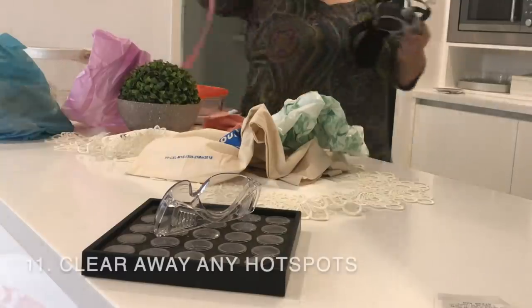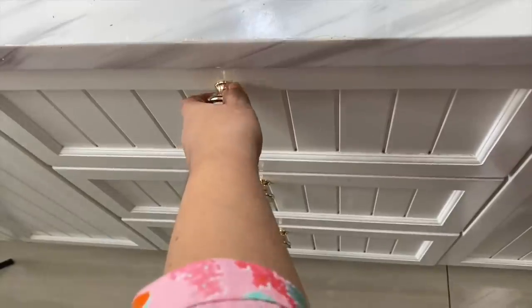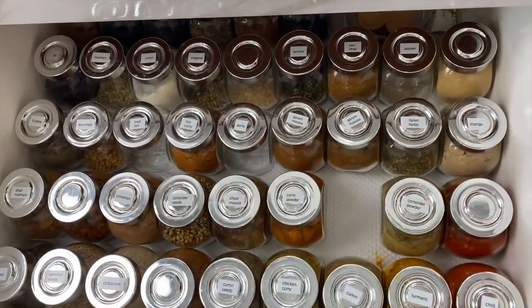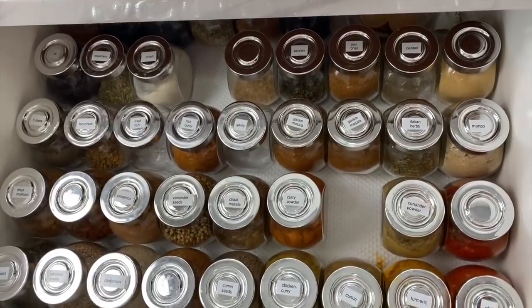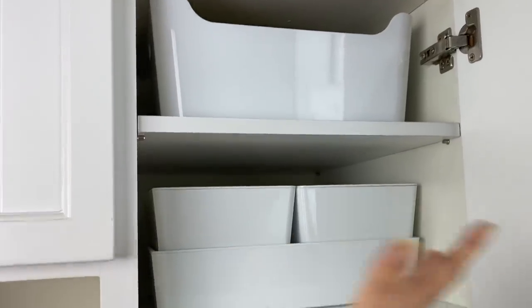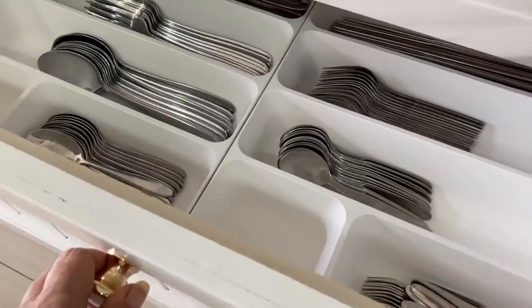Today I want to add some new ideas to that list and reiterate some essentials. The first tip is to have a home for all your stuff. You've heard that many times before, but the question is: where do you put it?